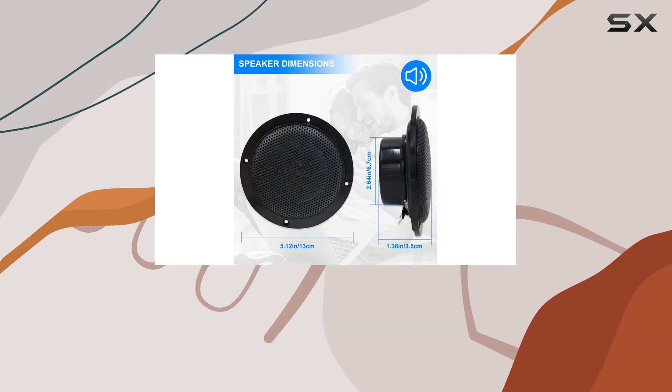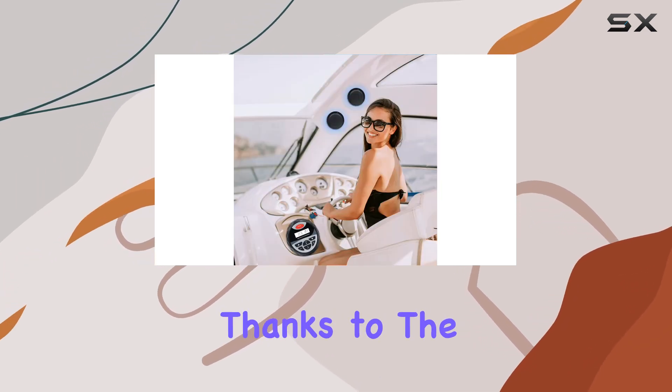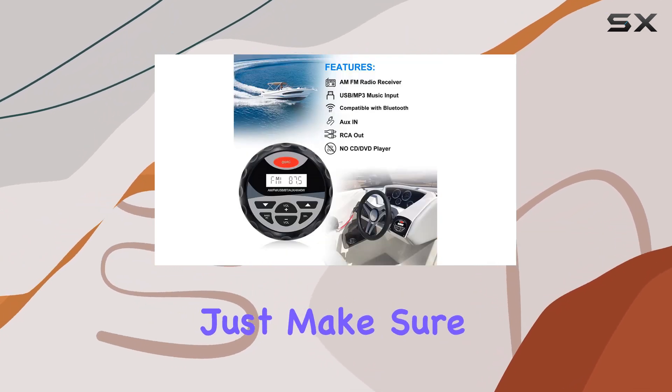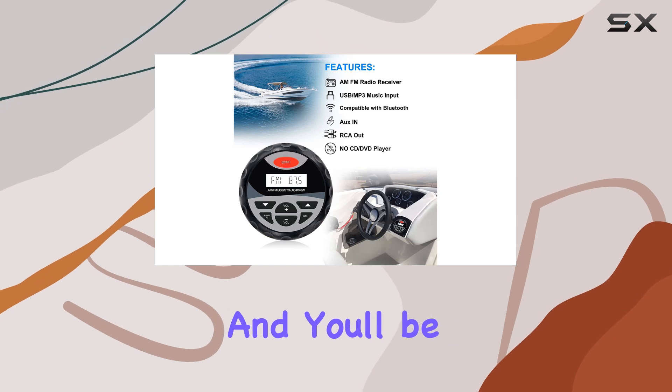Installation is a breeze thanks to the simple DC 12V power supply and clear instructions provided in the package. Just make sure to connect the wires correctly and you'll be ready to rock the waves in no time.